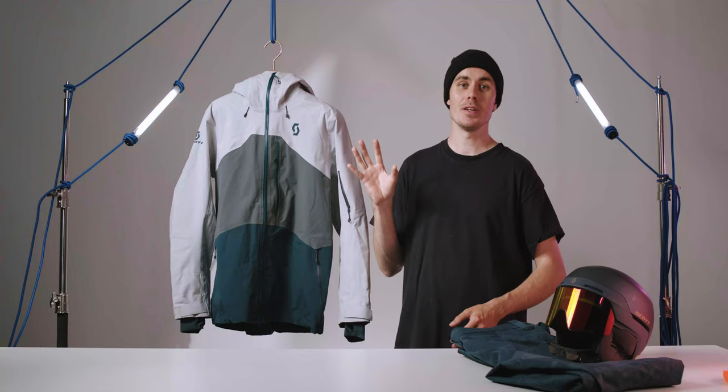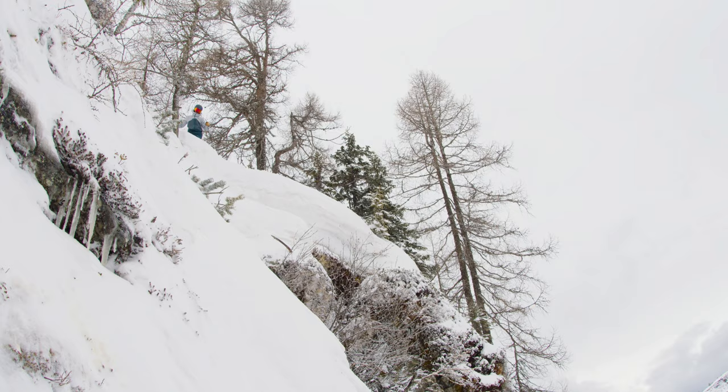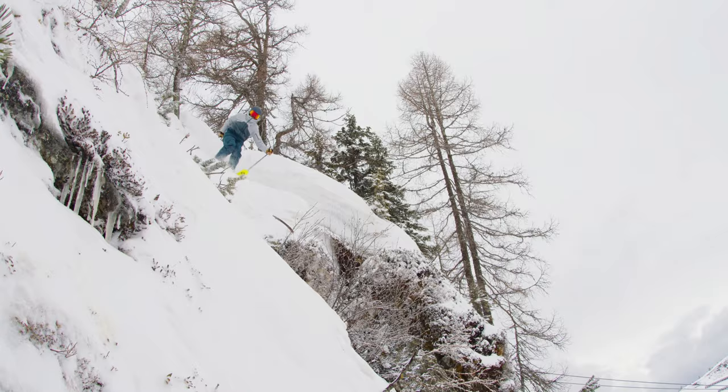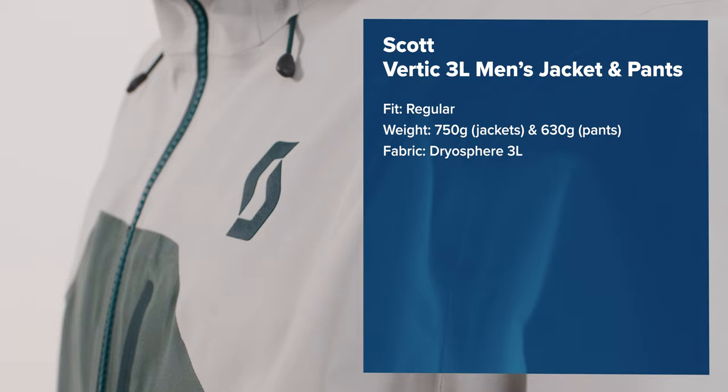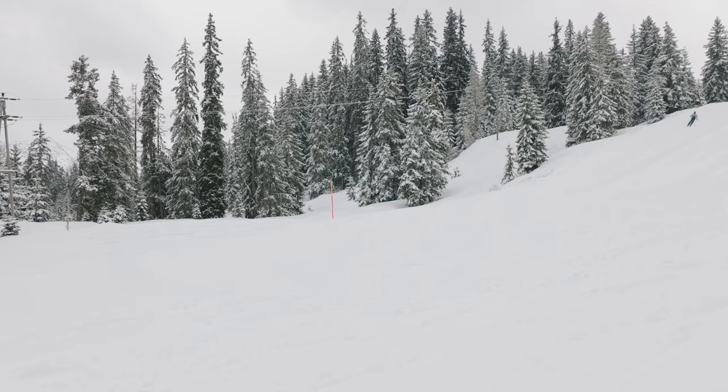This is the all-new Vertik three-layer jacket and pants from Scott. It's got all the right features and fabrics to see you right no matter where on the mountain you manage to find yourself. But I firstly just wanted to mention the eco-credentials of this outerwear setup, as it's pretty impressive, and it's great to see a company the size of Scott really take responsibility by mitigating their impact on the planet.